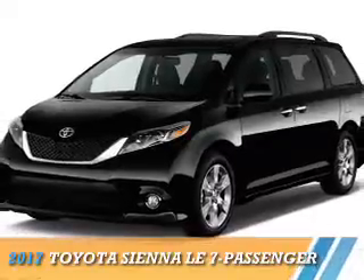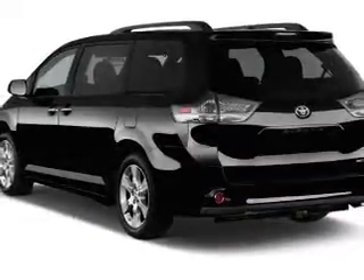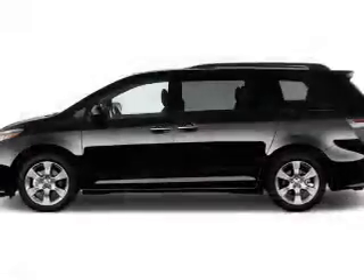Presenting the 2017 Toyota Sienna. It's powered by all-wheel drive, a 3.5-liter six-cylinder engine, and an automatic transmission.